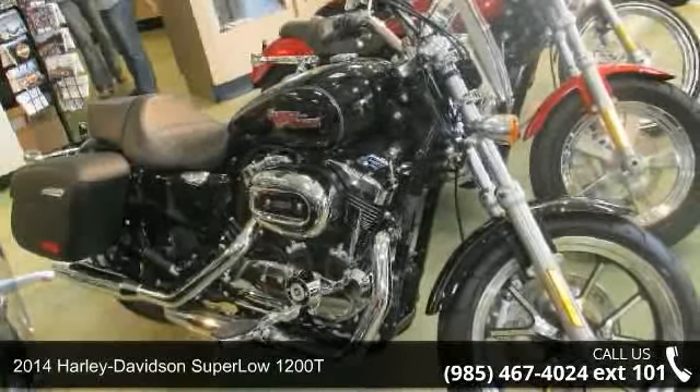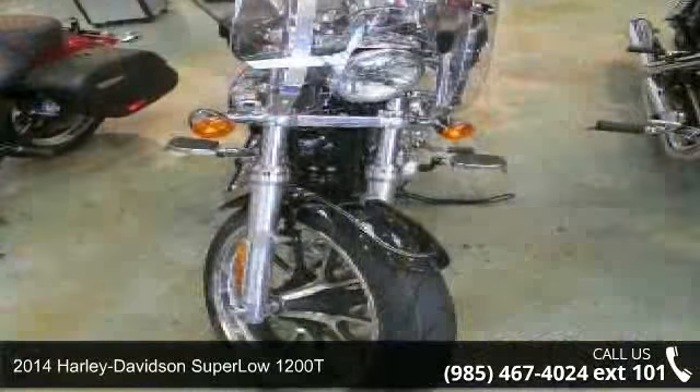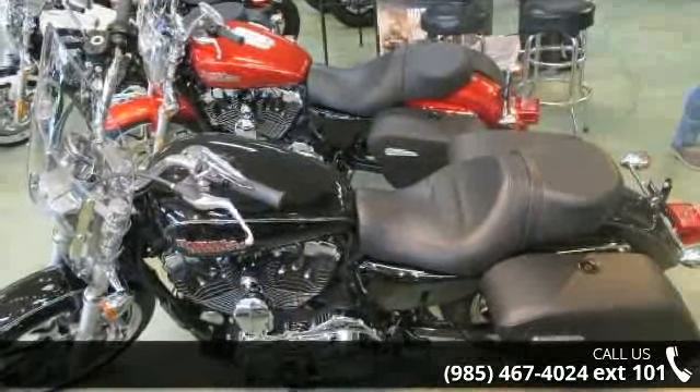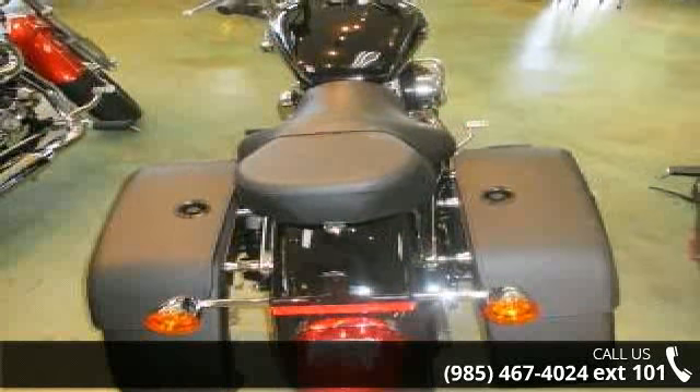Check out this 2014 Harley-Davidson Super Low 1200T. This is the motorcycle you've been looking for. This bike has an engine size of 73 cc's. Low mileage is an important factor in your purchase, and this vehicle delivers a low odometer reading.